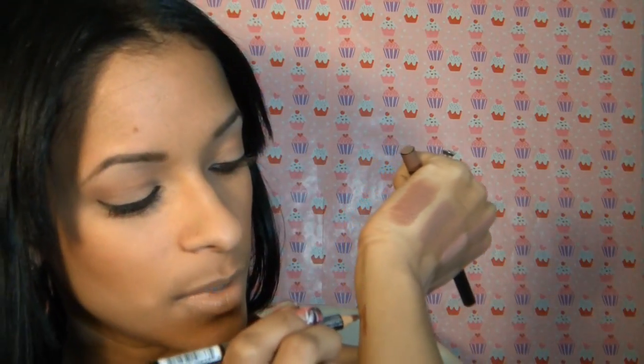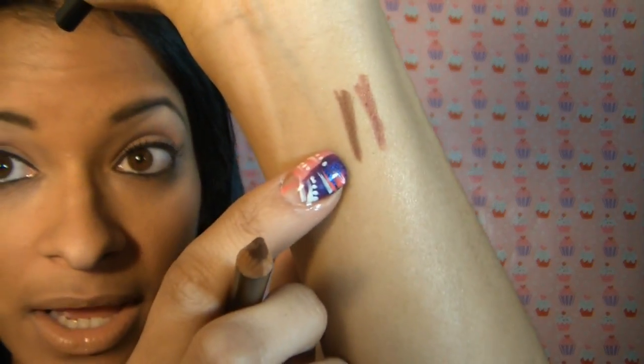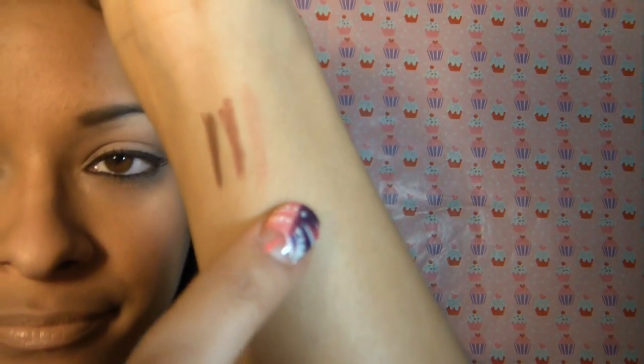The next one I'm going to show you is also from NYC, and this one is Chestnut — which is pretty much the same as MAC's Chestnut. These are coming up a little darker on camera than they actually are. You apply these pretty lightly. The next one is from LA Colors — one of my favorites — and it's called Nude. It's a very, very nude color.